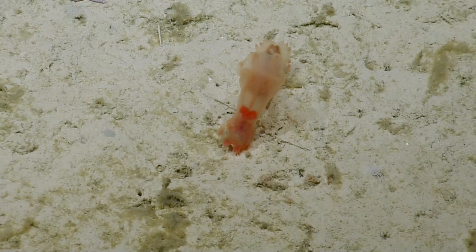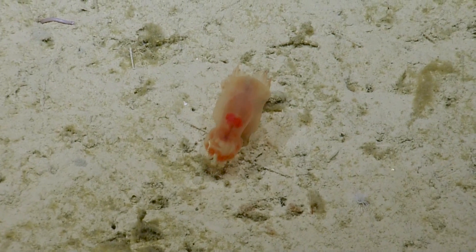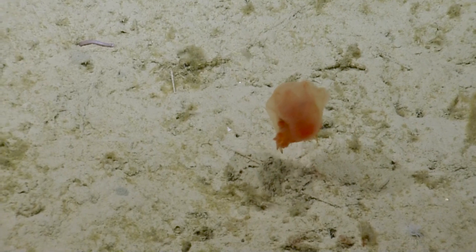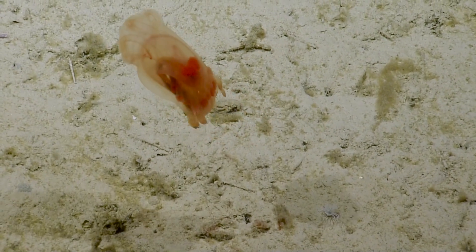Strange animal. We know what that is — now we know. Now it's off. That's cool, and it's swimming away. Putting on quite a show.